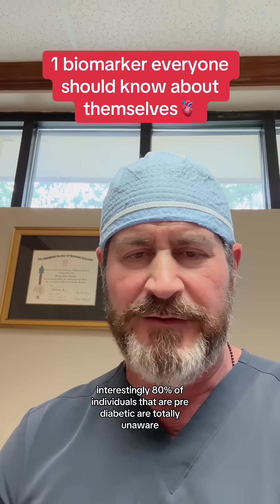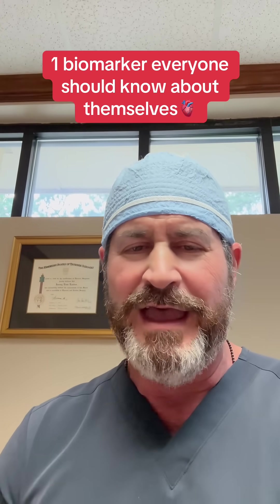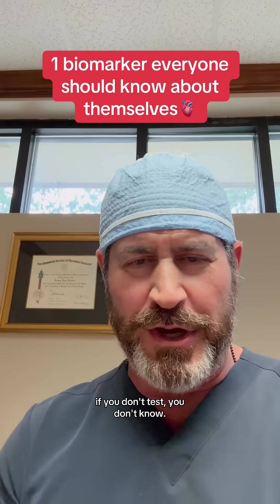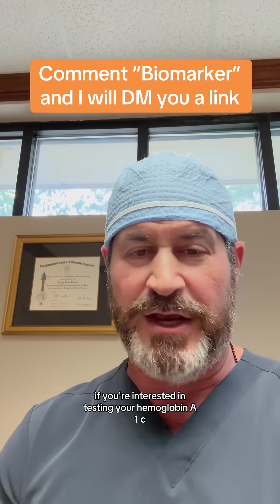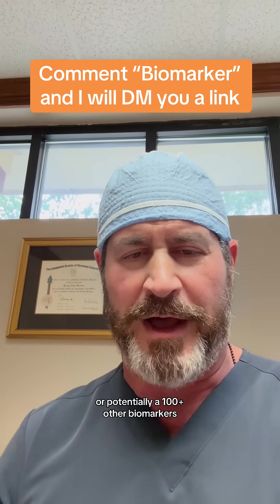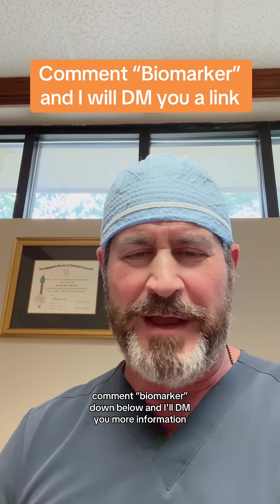Interestingly, 80 percent of individuals who are pre-diabetic are totally unaware — if you don't test, you don't know. If you're interested in testing your hemoglobin A1c or potentially a hundred-plus other biomarkers, comment 'biomarker' below and I'll DM you more information.